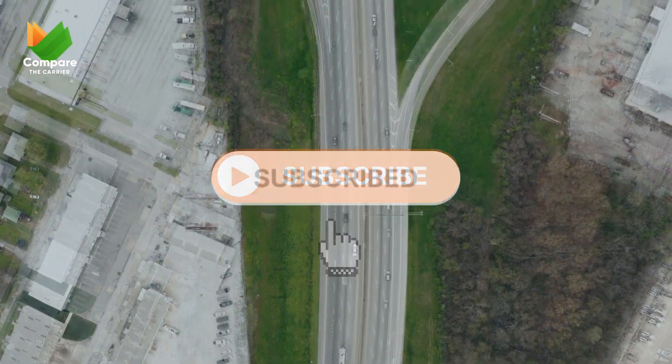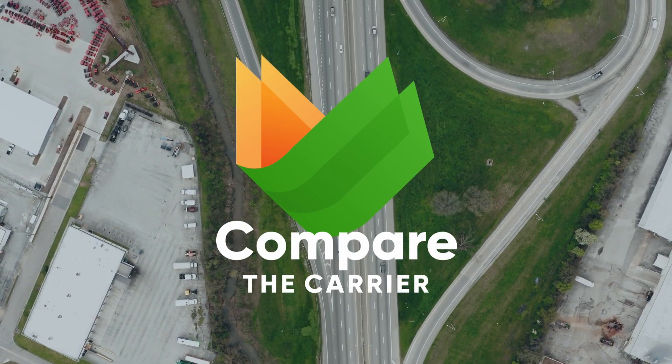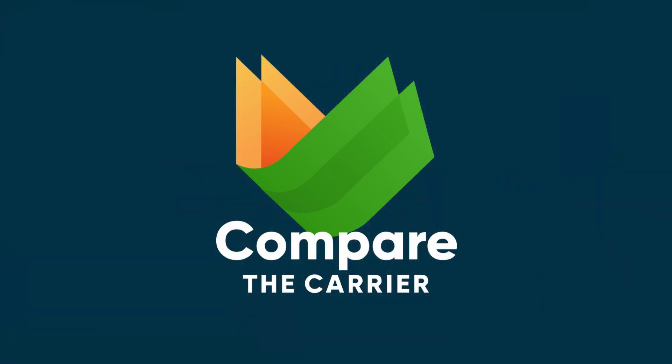Thank you for joining us on this weather-prepared journey. Don't forget to like, share, and subscribe for more essential tips. Stay safe and always be one step ahead with Compare the Carrier.